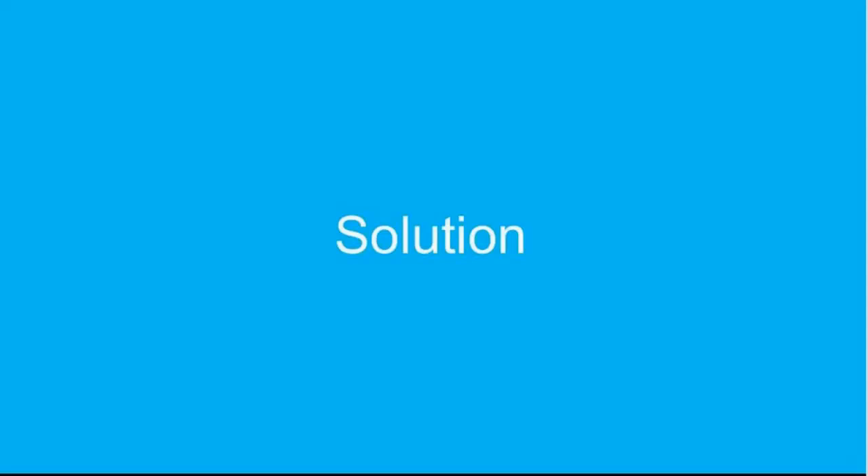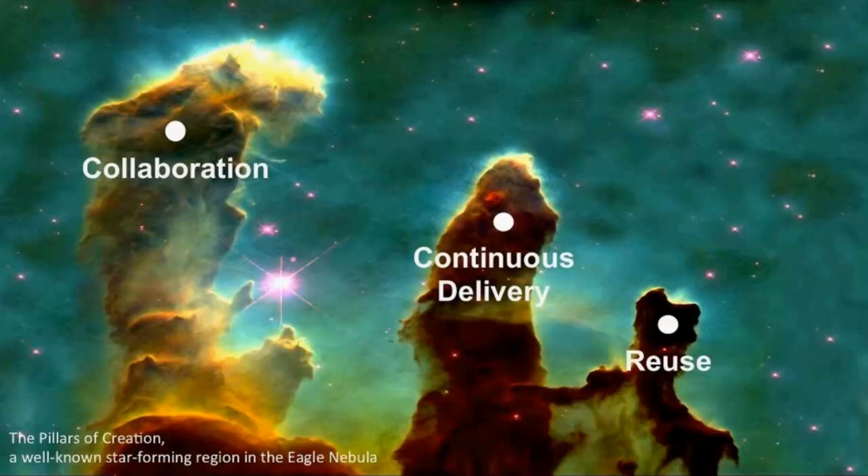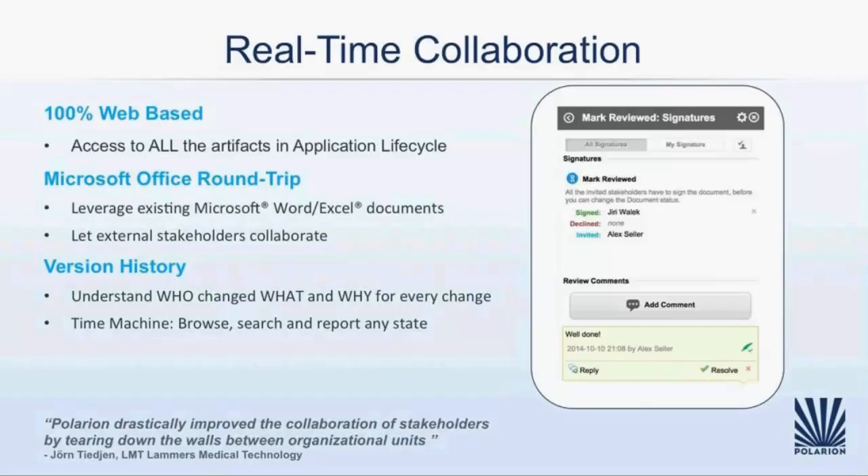We want to show you our solution to those challenges, both the general approach and later practically in the live demo. We discussed the problems and challenges, and we agreed with leading analysts that modern application lifecycle management should be based on three core pillars: collaboration, continuous delivery, and reuse.